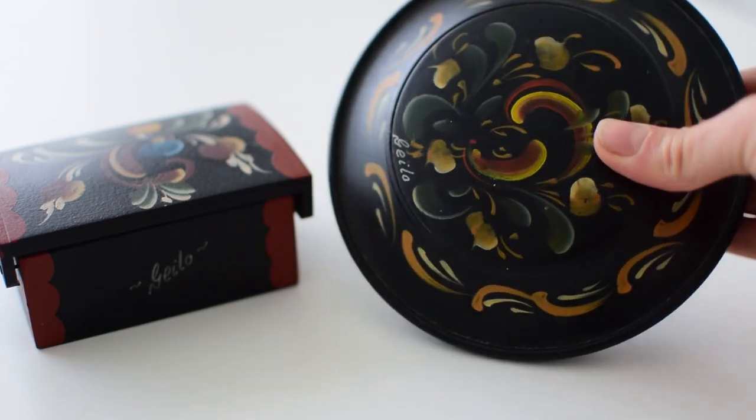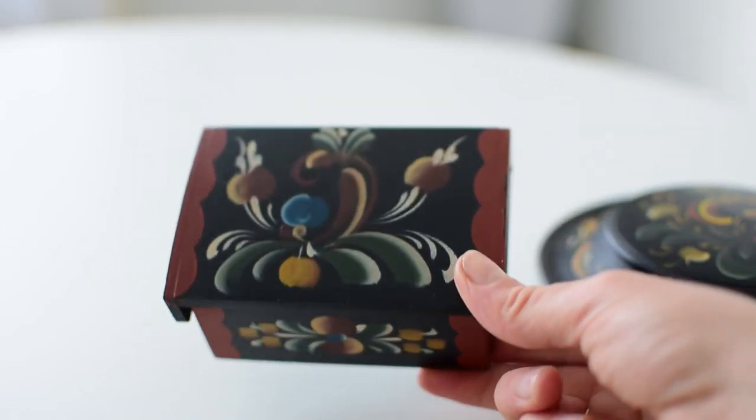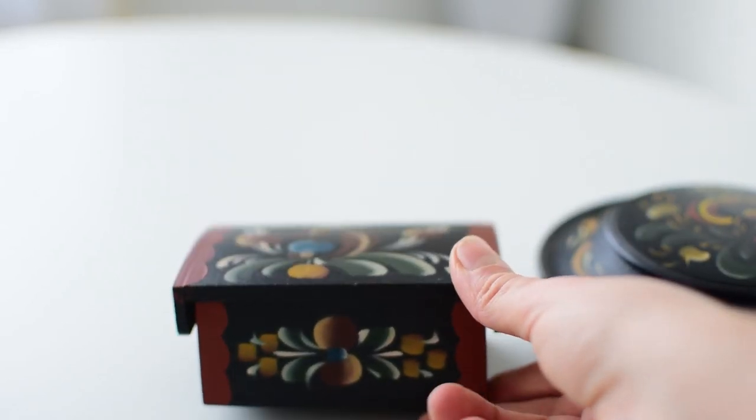This thrift trip was so good and so successful! Everything I found is for my Etsy shop, linked down in the info box. The first store has been one of my favorites for more than a decade. The first two pieces are this set of two trinket boxes — Norwegian, hand painted with florals, very Nordic and Scandinavian, with those dark patterns. They still look really great on the inside; I think somebody just bought them on vacation and displayed them.